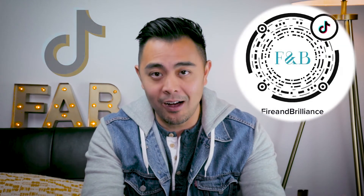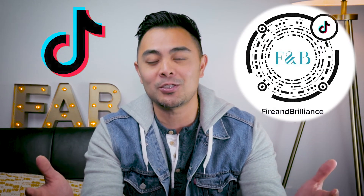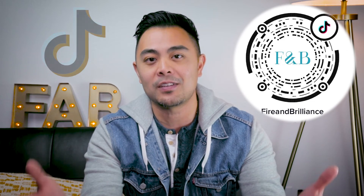Before closing, I want to let you guys know that we are available and can be contacted on Instagram, Facebook, Twitter, as well as TikTok. So if you're interested in those other platforms, please give us a follow. Again, thank you so much and I'll see you again next time. Goodbye.